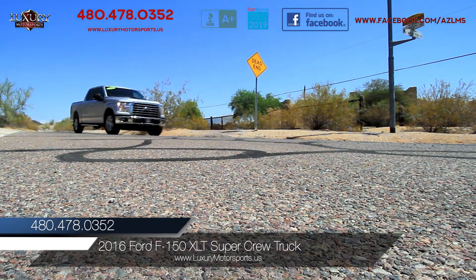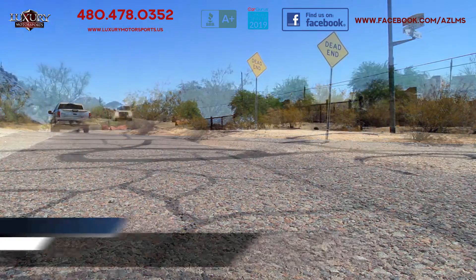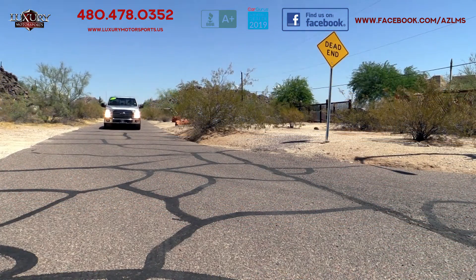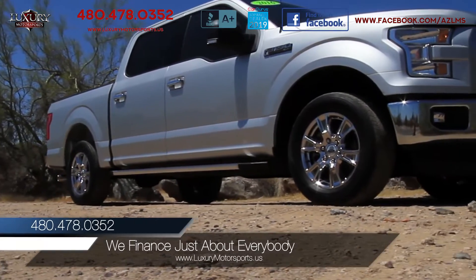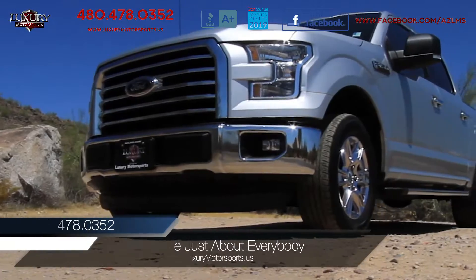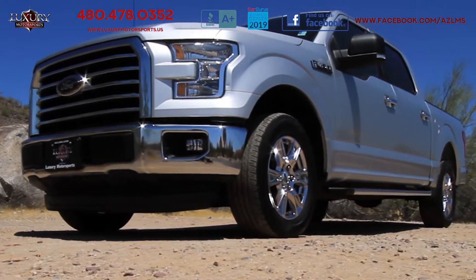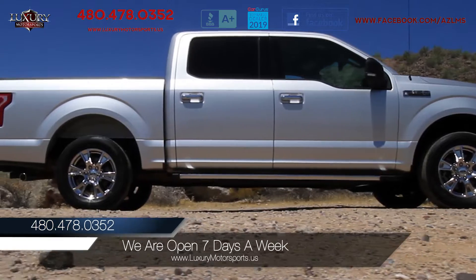Luxury Motorsports is proud to present for sale this one-owner 2016 Ford F-150 XLT four-door SuperCrew rear-wheel drive truck. With impressive tow ratings and payload capacity, respectable fuel economy, and its revolutionary all-aluminum body, the Ford remains a perennial favorite in the half-ton segment.